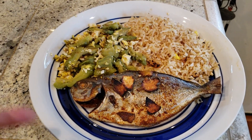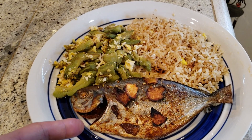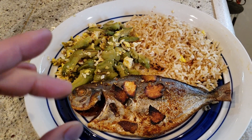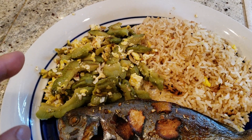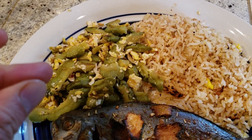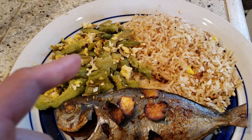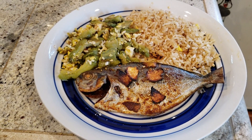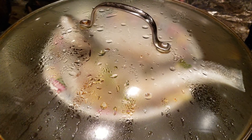Here's my satisfying lunch: a small baby pompano that's been baked in the oven, egg stir-fry with bitter melon with sugar added for a lighter taste, and egg fried rice for a complete well-balanced lunch. Let's see what I'm steaming today for dinner.